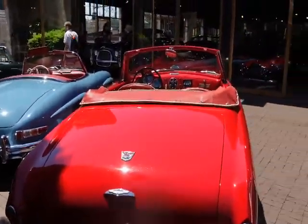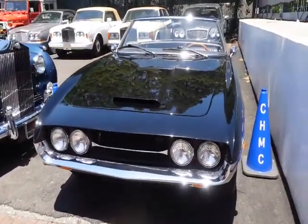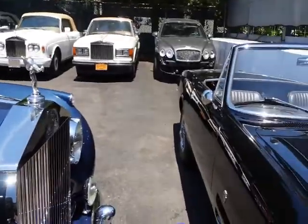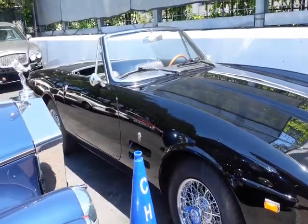This is another Aston Martin. A Carrera, another Carrera GT. This is gorgeous. Look at this Rolls-Royce. Clearly can't go back there. This is a Kia. Wow.